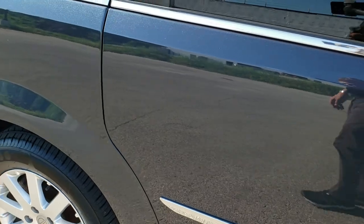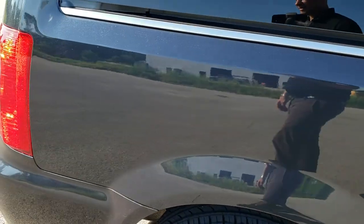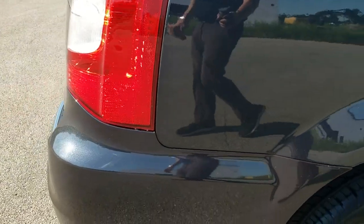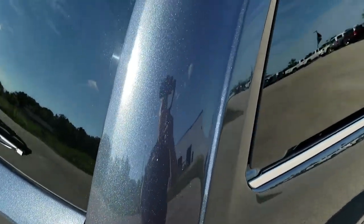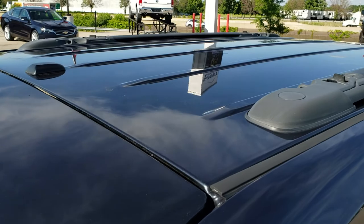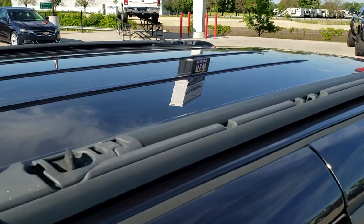We take these HD videos so if you are far away or just cannot make the trip down but are still interested in purchasing the vehicle, you can see the vehicle, hear the vehicle, and have confidence in what you're looking at before you even get here — so when you do get here, there are absolutely no surprises.